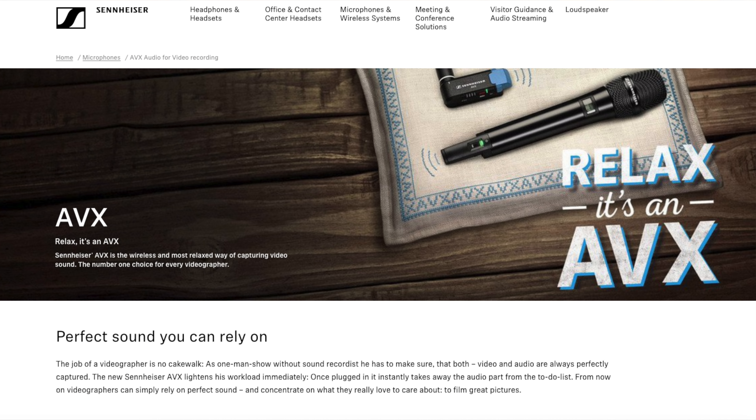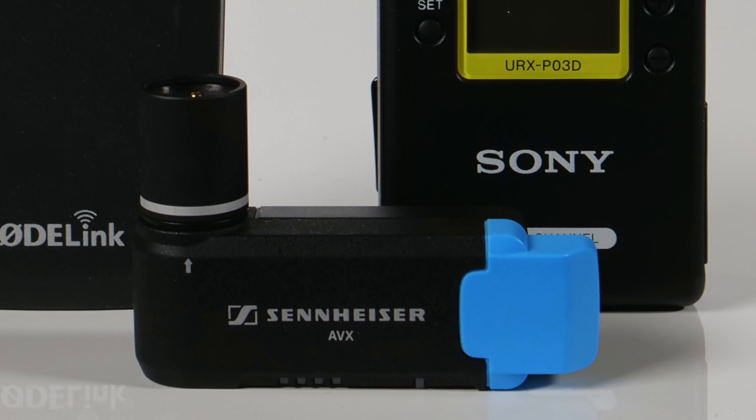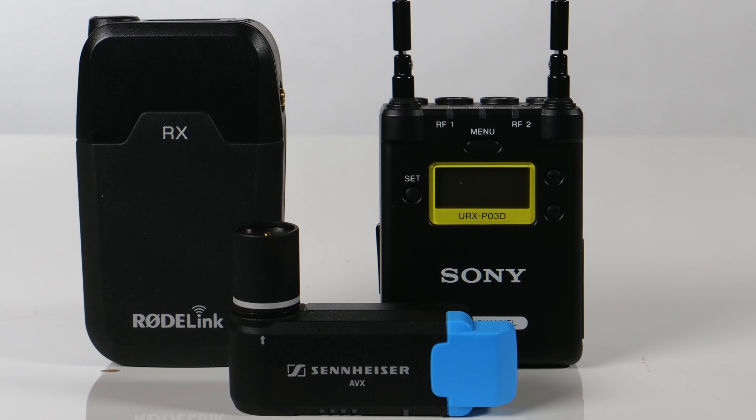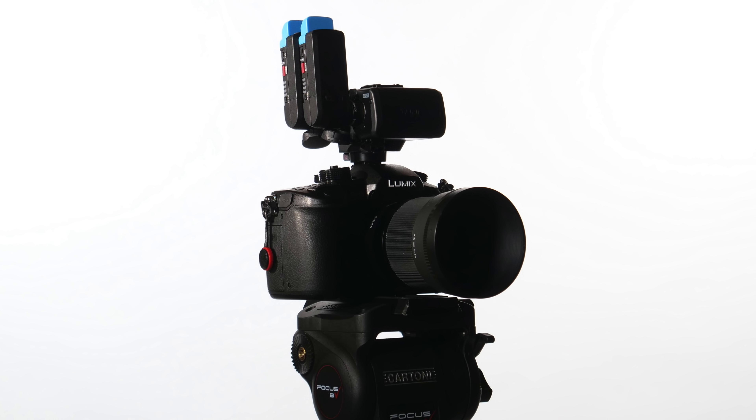That is, until you consider Sennheiser's other filmmaker system, the AVX. Operating at 1.9 GHz instead of 2.4, it uses the same frequency hopping technology as the Rode, has novel and, in my experience, unmatched automatic leveling, is dramatically smaller, sounds a bit better — though the Rode is just fine — and has created receivers literally the size and practically shape of your thumb to plug directly into OEM XLR mic adapters from Panasonic and Sony, or if you've got a camcorder, directly into the XLR inputs. But the AVX system ain't cheap, and it doesn't do as well — nor does the Rode — for obstruction reception as the Sony or the Sennheiser 500.